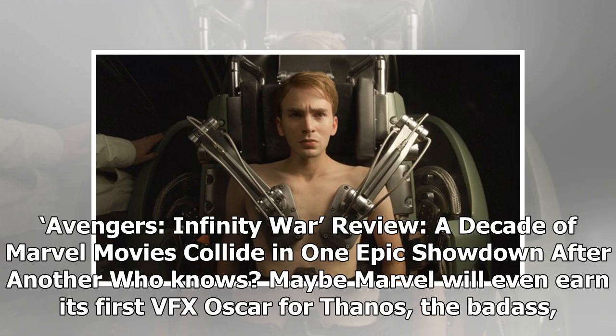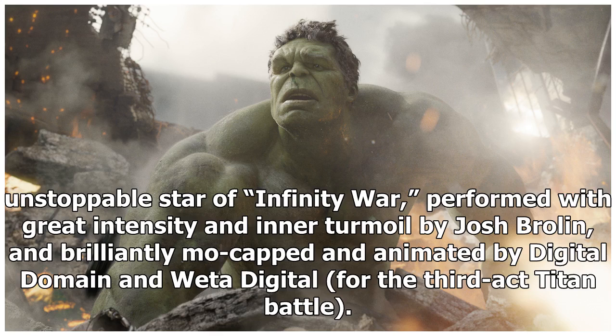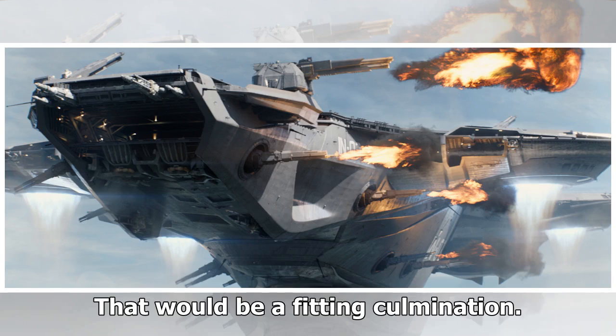A decade of Marvel movies collide in one epic showdown after another. Maybe Marvel will even earn its first VFX Oscar for Thanos — the unstoppable star of Infinity War, performed with great intensity and inner turmoil by Josh Brolin, and brilliantly mo-capped and animated by Digital Domain and Weta Digital for the third act tie-in battle. That would be a fitting culmination.